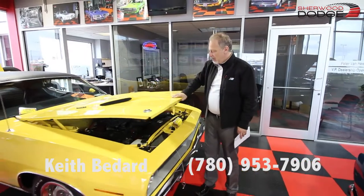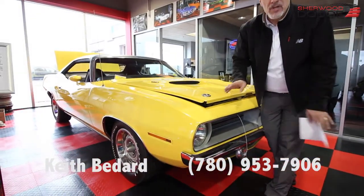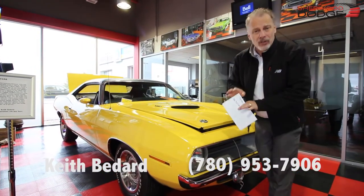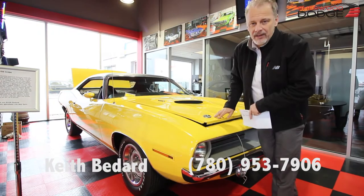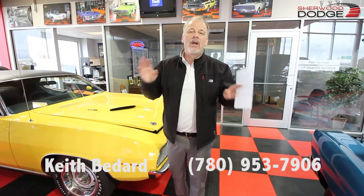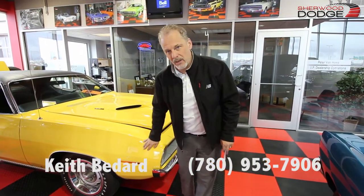Once again, look at this beauty — 1970 Cuda, 340, numbers matching, the real deal. It's real money, but it's in Canadian dollars, not US dollars. That's why these muscle cars are selling like crazy here. I sold three yesterday alone — people could not believe we're not selling these in US dollars.